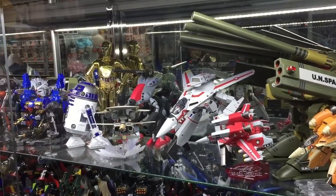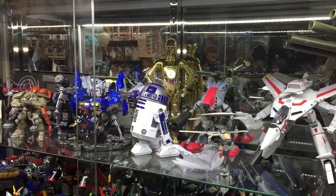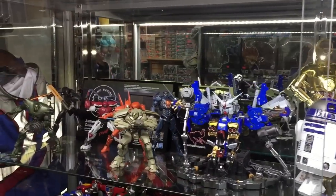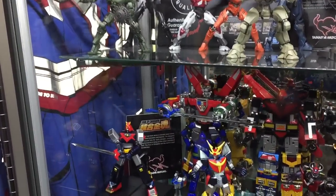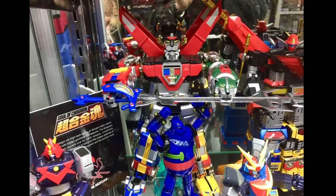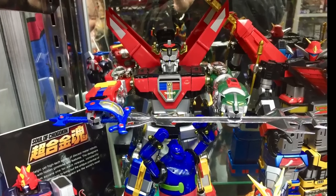Got a variety of things on this shelf including some Macross figures. There's of course C3PO and R2D2. Down below here you've got a very cool version of Voltron — I'm not 100% sure which version that is. If somebody knows, maybe let me know in the comments.